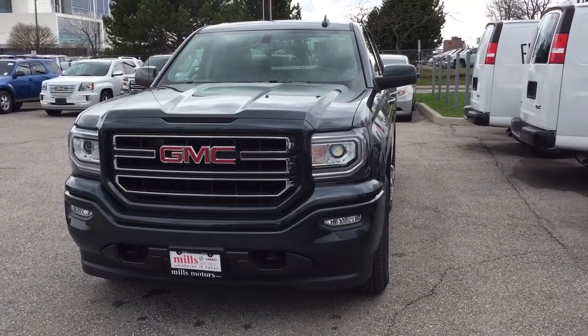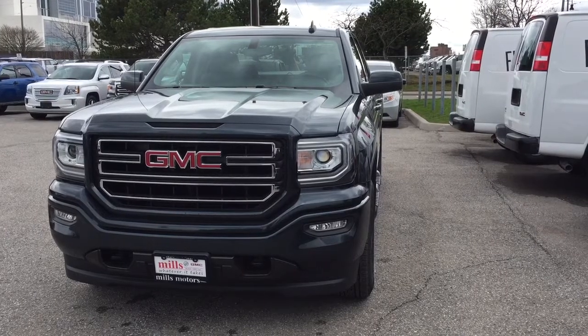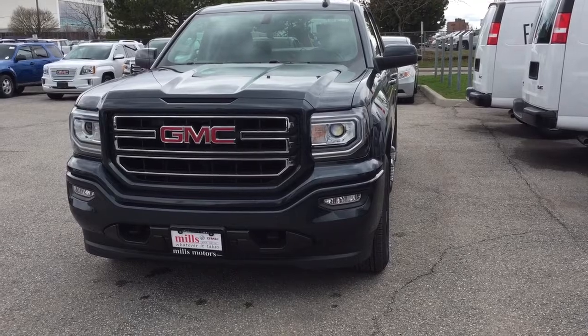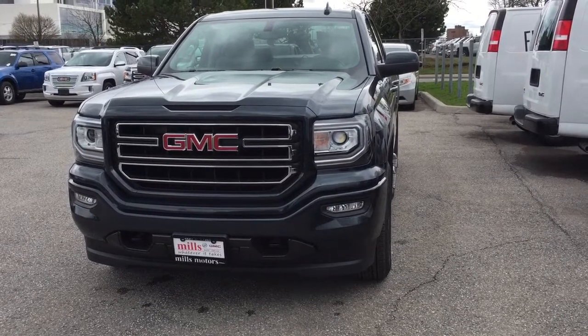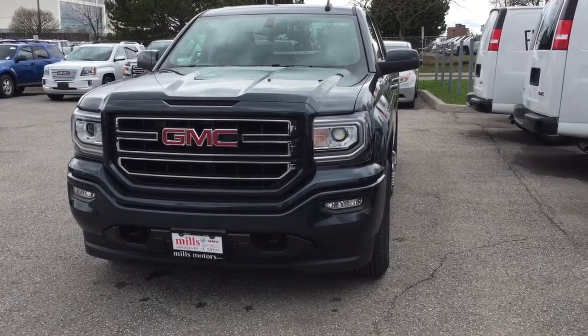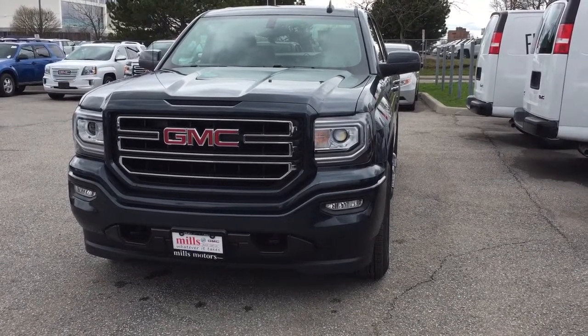There's a look at the 2017 GMC Sierra 1500 four-wheel drive double cab in dark slate metallic, with the safety and connectivity of OnStar and its own 4G LTE wireless hotspot. If you want to test drive this one, come on down to Mills Motors at 240 Bond Street East in Oshawa, where we'll always do whatever it takes.